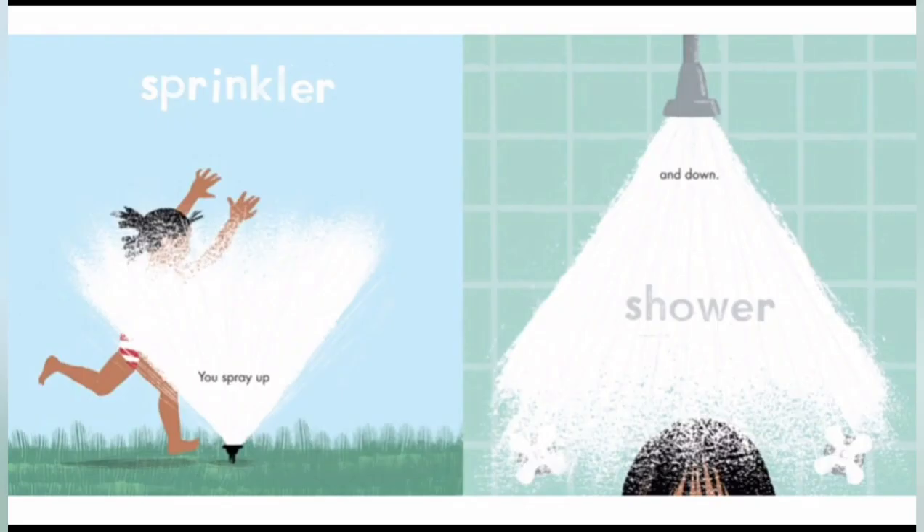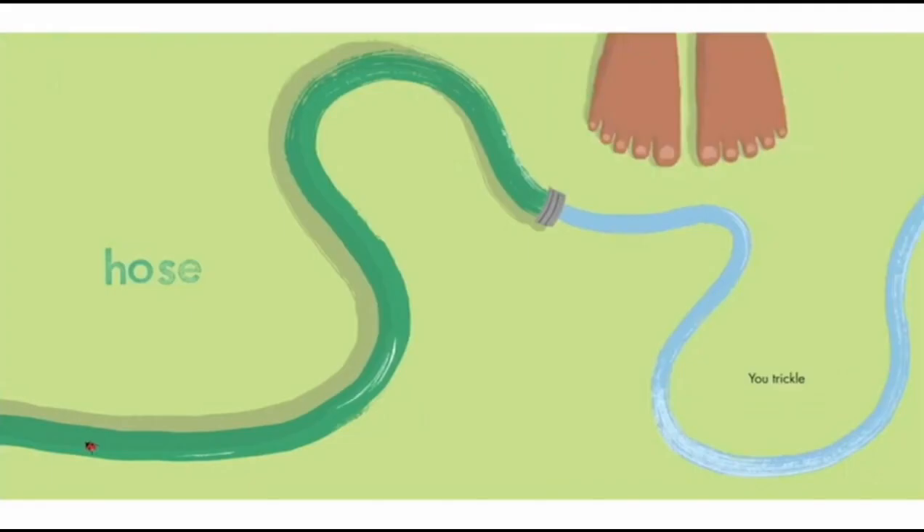Sprinkler. We use sprinklers to water the plants without using a hose and waiting for a few hours. You spray up. Showers — whenever we're taking a shower, we use water — and down. Hose. You trickle. A hose is another way to water plants, except it takes a long time.